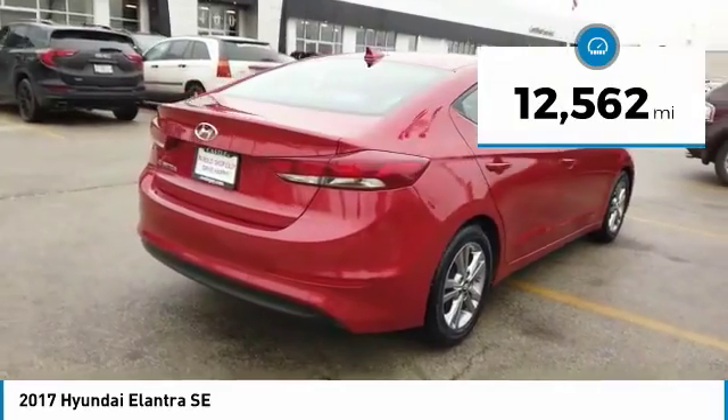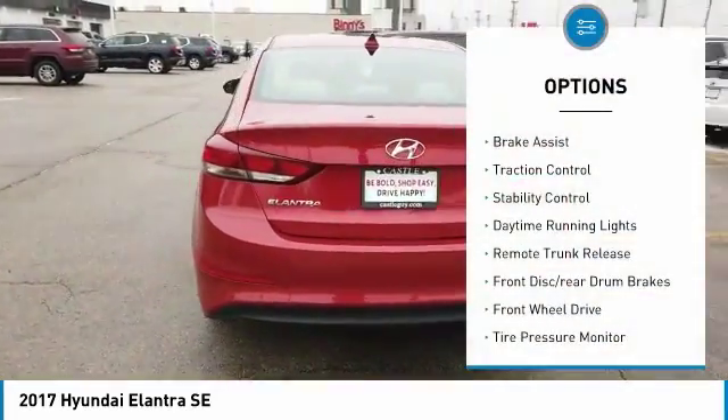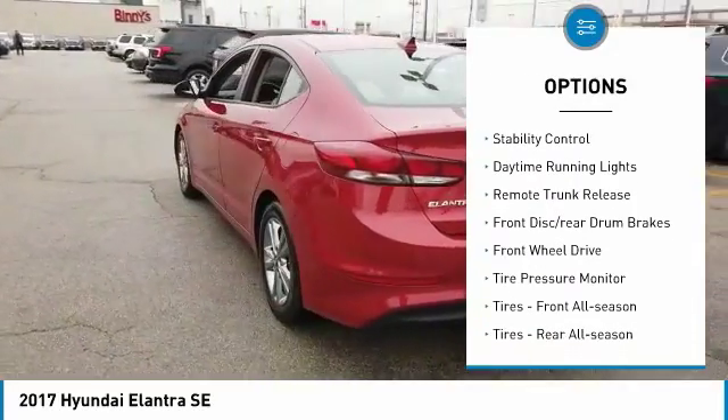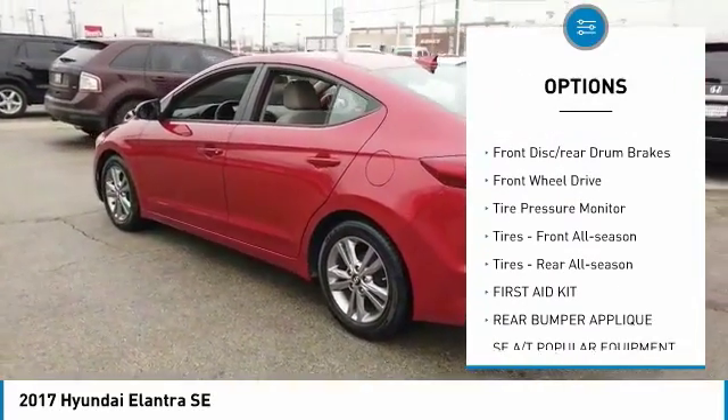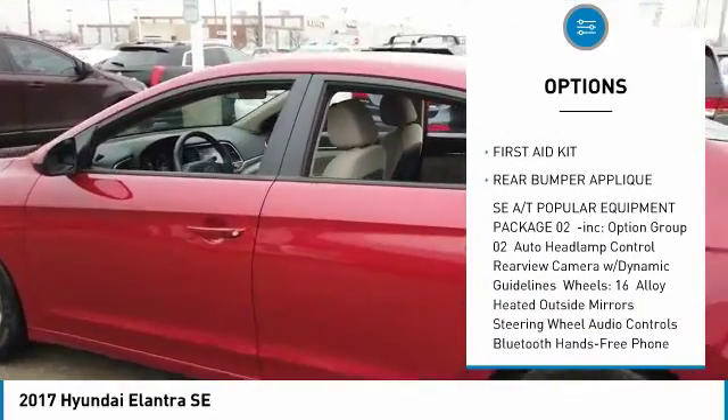This vehicle has less than 15,000 miles. Here are some of this vehicle's great options: Brake Assist, Traction Control, Stability Control, Daytime Running Lights, Remote Trunk Release, Front Disc Rear Drum Brakes.